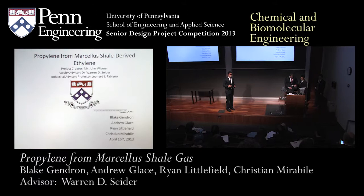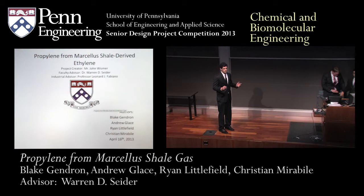We are producing propylene from our cells — shale gas from ethylene. I'm Blake Jendron. I'm with Andrew Glace, Christian Broadley, and Ryan Lofield, and we are CB2013.